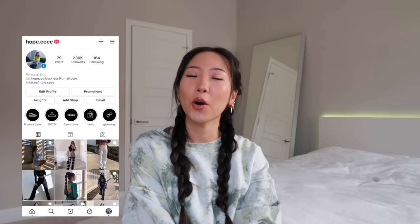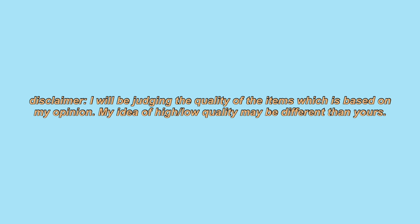Hi guys, welcome back to my channel, it's Hope. Today I'm gonna be going over all of my loungewear. I'm gonna be organizing all the brands by most expensive to least expensive.